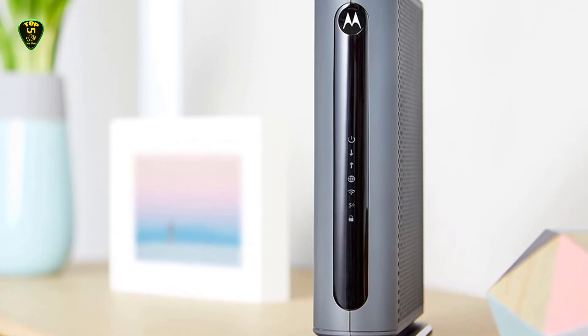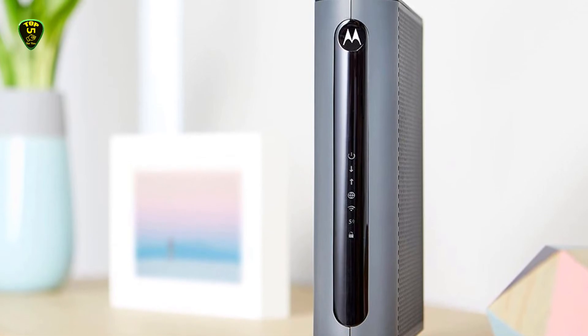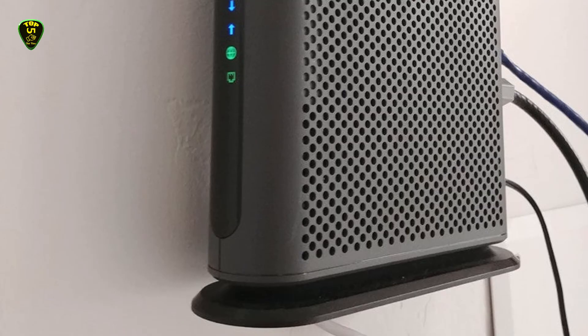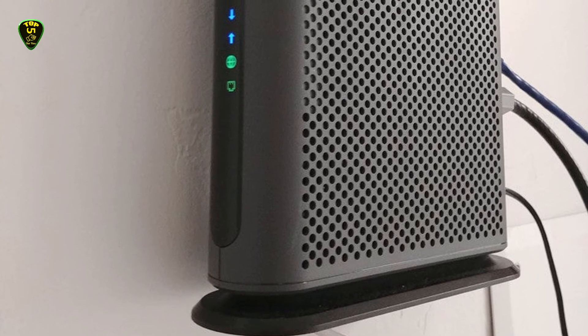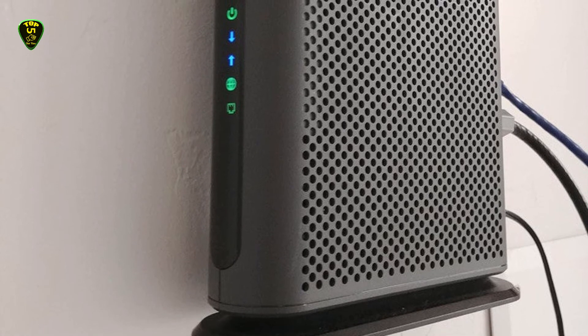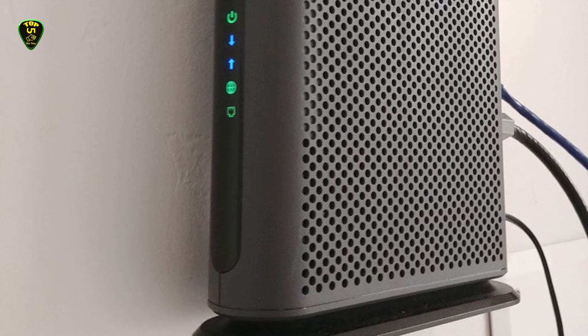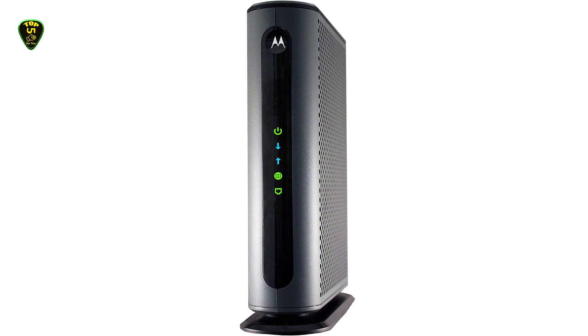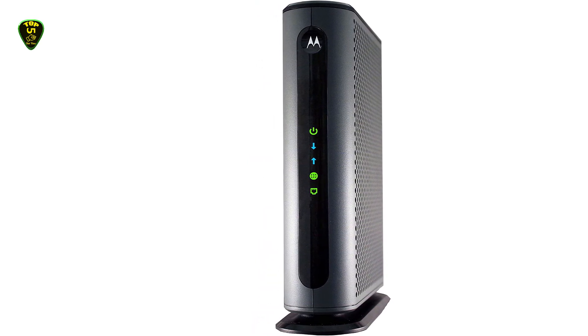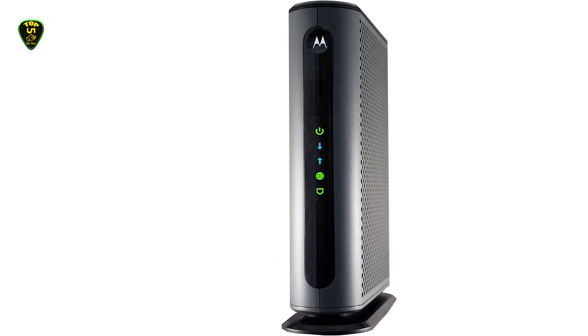The MB8600 offers close to flawless streaming for videos, web browsing, and gaming over wireless, although you cannot use the array of ports to send gigabit signals to other devices simultaneously. The modem also comes with an active queue management system, which improves internet usability and reduces latency. It also features 5 status reporting LEDs representing each of the ports, offering elementary reading and troubleshooting.